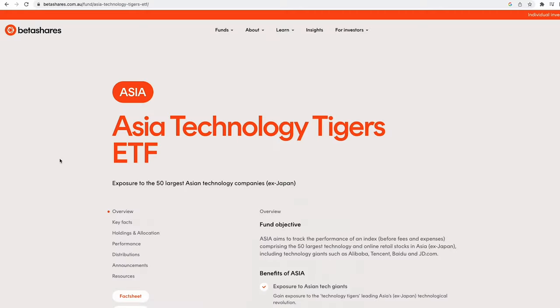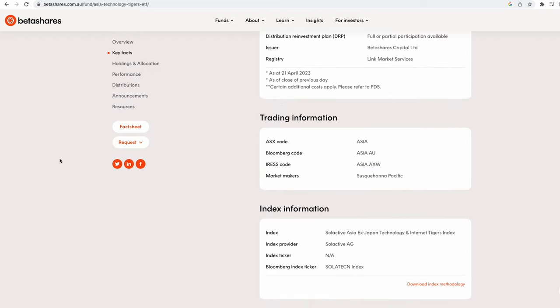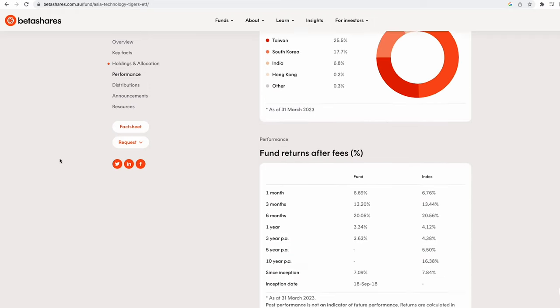Investors looking to capitalise on this potential growth can consider an investment in ASIA, the BetaShares Asia Technology Tigers ETF, which provides access to a diversified portfolio of Asia's largest tech companies, including Alibaba, Tencent and Baidu. ASIA offers exposure to a broad range of sectors such as e-commerce, online gaming, semiconductors and digital payments, which are not widely represented in the Australian market.